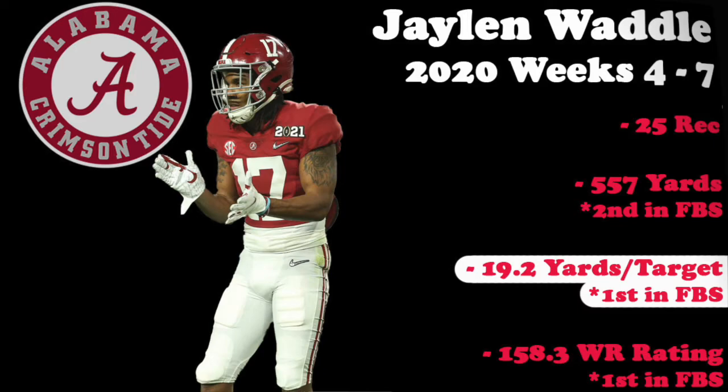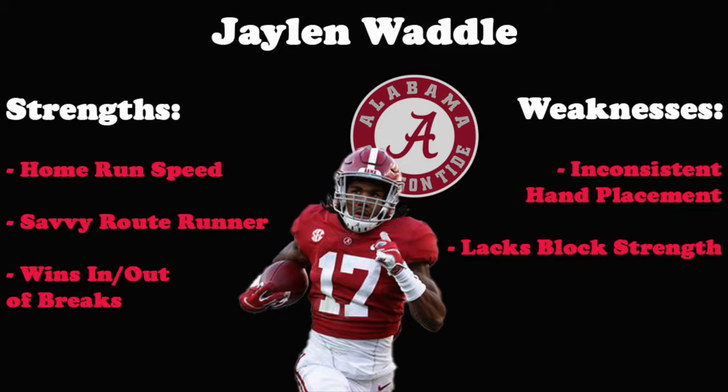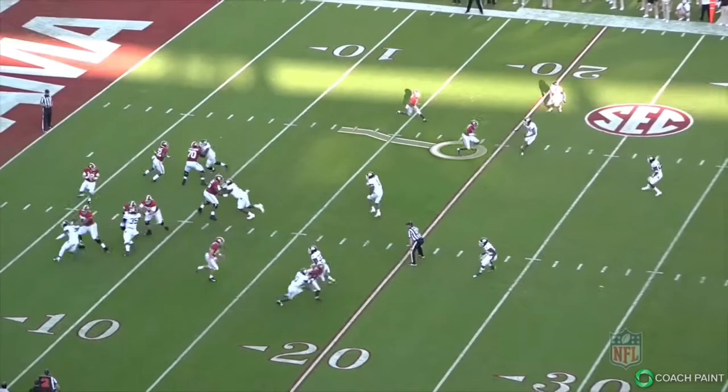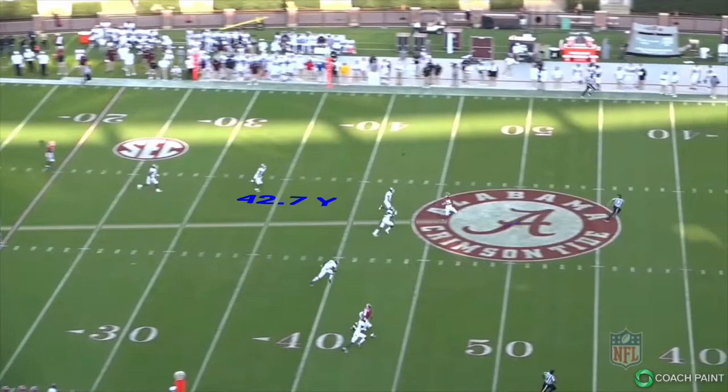Waddle doesn't always use the correct hand fundamentals at the catch point and lacks some strength as a blocker, but his home-run speed, route running, and ability to win in and out of breaks are what makes him our top receiver in this year's draft class. His skill set will allow him to play on the outside or inside, win short or deep, and also contribute as a runner and return man. Expect to see Waddle's name come off the board in the top half of the first round.